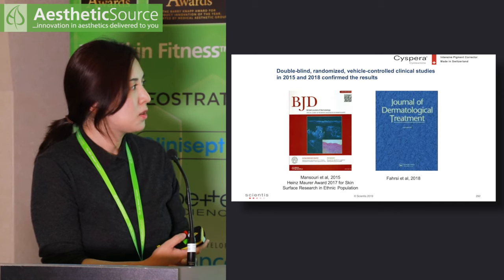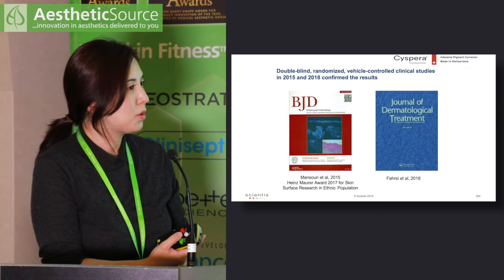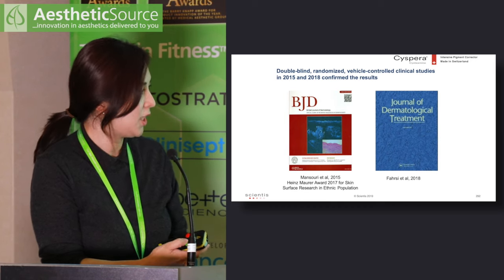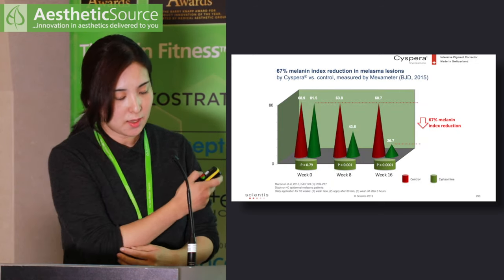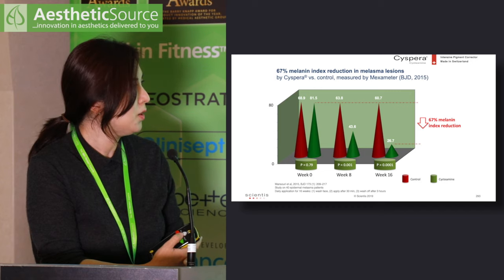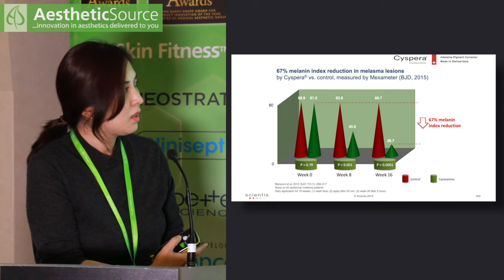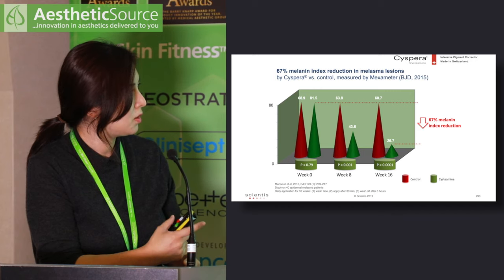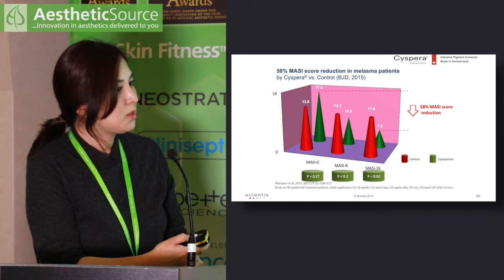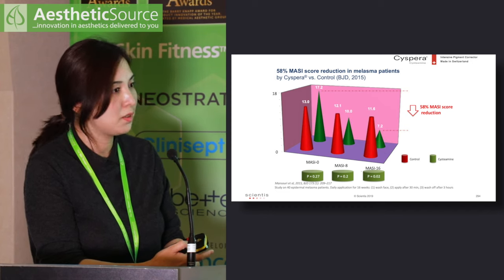Since then, two randomized controlled studies have provided the strongest evidence, both published in the British Journal of Dermatology (BJD). The first BJD study tested cysteamine cream on 50 epidermal melasma patients compared with placebo, showing a 67% reduction in melanin index measured by a Mexameter at 16 weeks. The same study also measured the modified MASI — the melasma severity index — and cysteamine was superior to the control group.